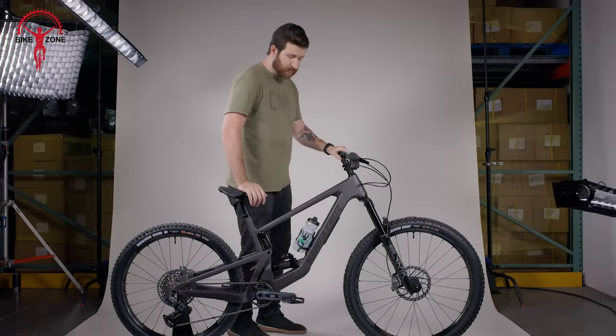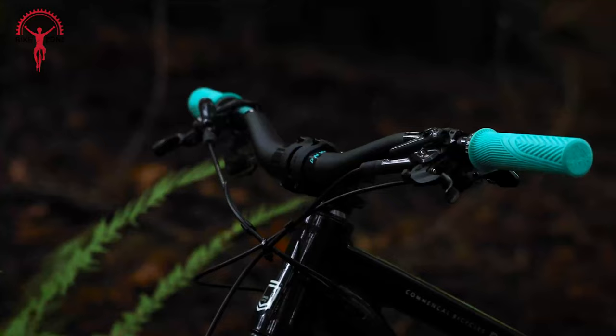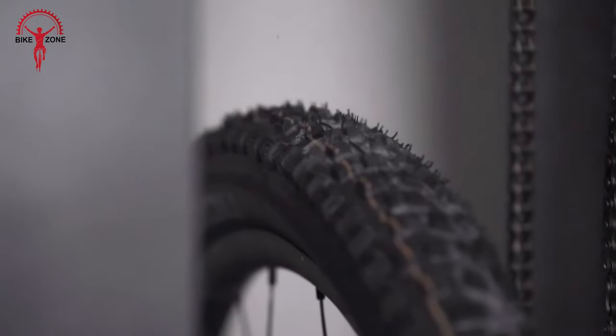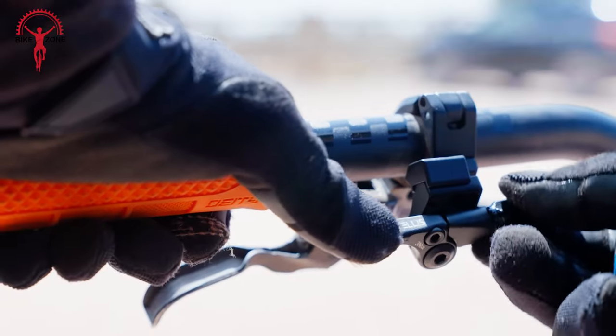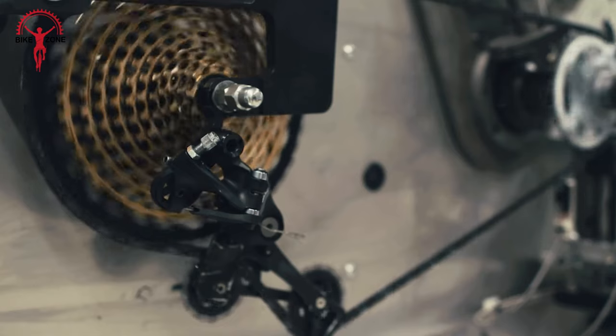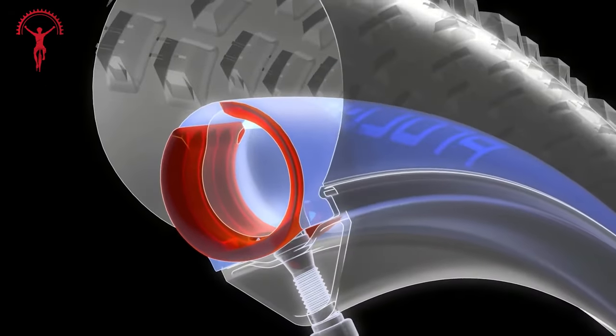Every rider wants to upgrade their mountain bike with some cool extras that can make their rides way better. You can pick stuff that makes your bike work better or looks awesome — it's like giving your bike a superpower boost, making it lighter, sturdier, and more fun to ride. Here's a list of 13 coolest mountain bike upgrades that will make your bike better.